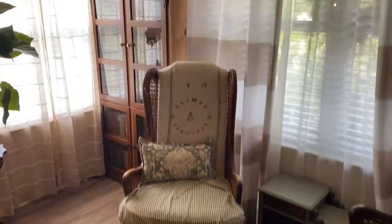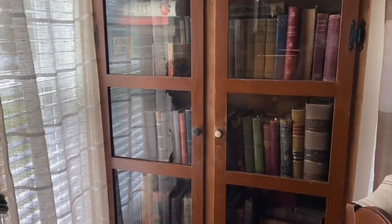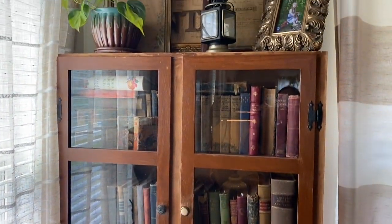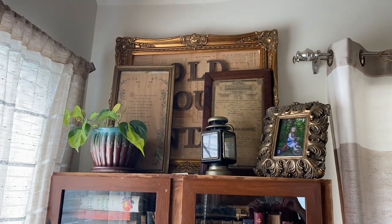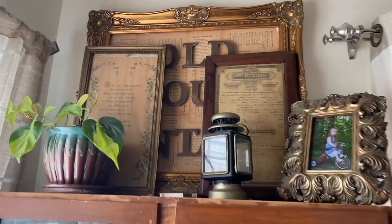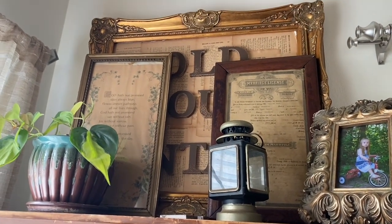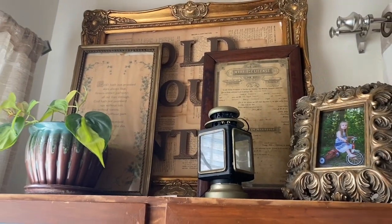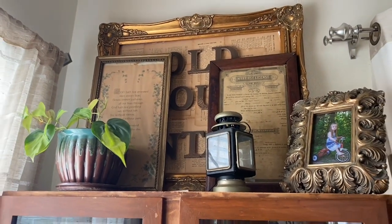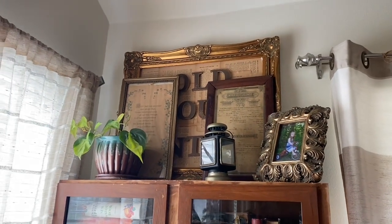And then I have another bookcase displaying all my beauties. Vintage marriage license that I just love. And this sign is Old Soul Vintage — I made that. It hung up in my first antique booth back home, so I'm keeping that always.